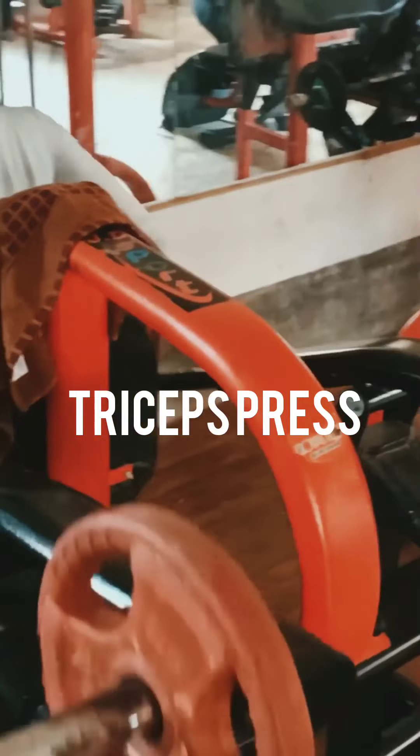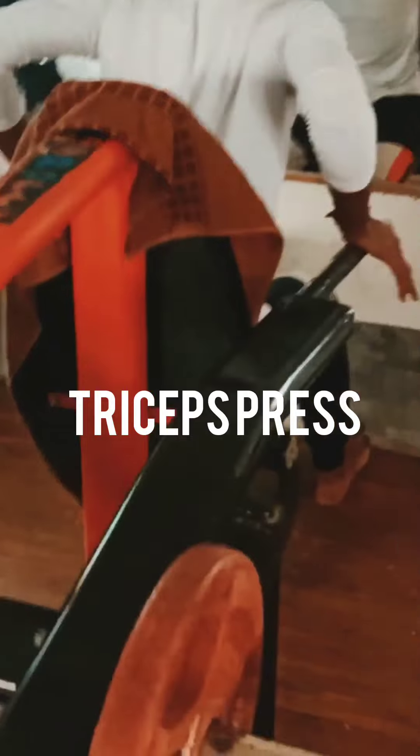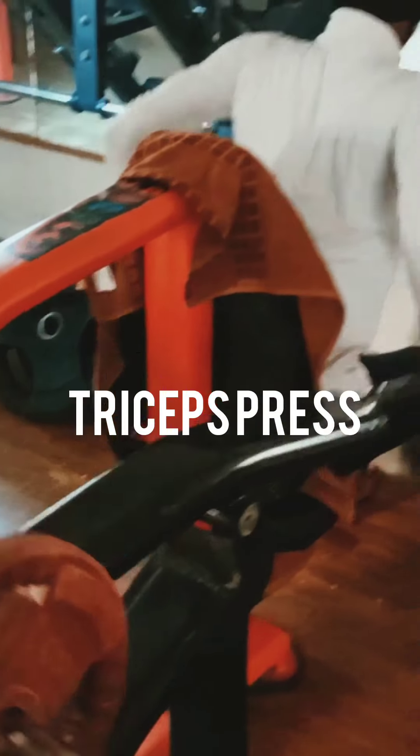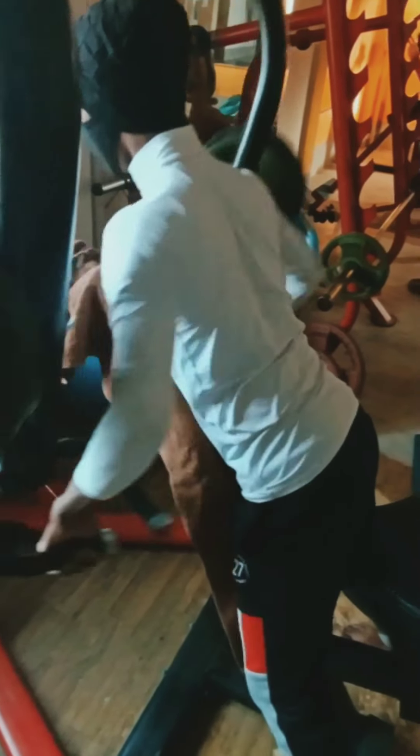This is called tricep press. It will work your tricep muscles and increase your triceps. You can take the right weight as you see fit, and you need a perfect body posture when you do it.